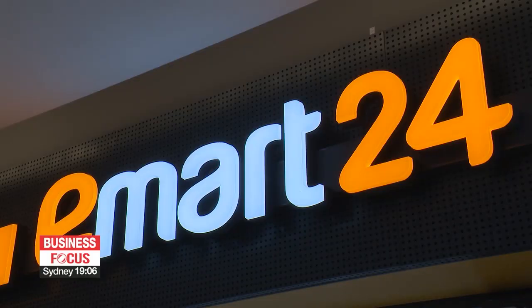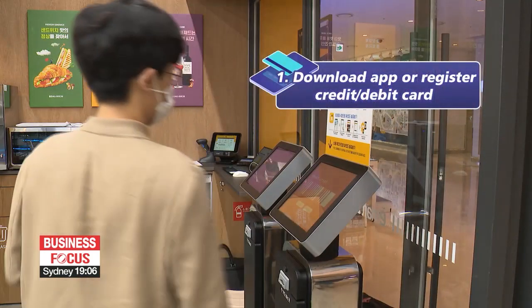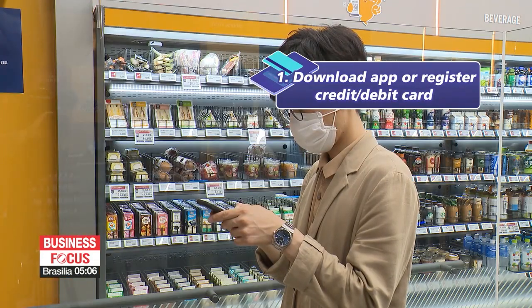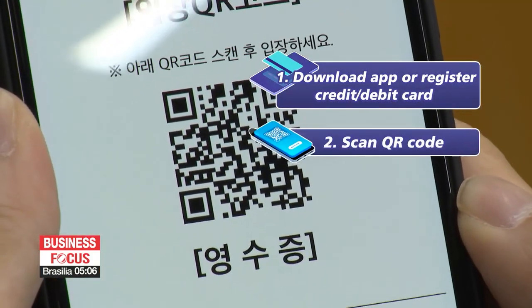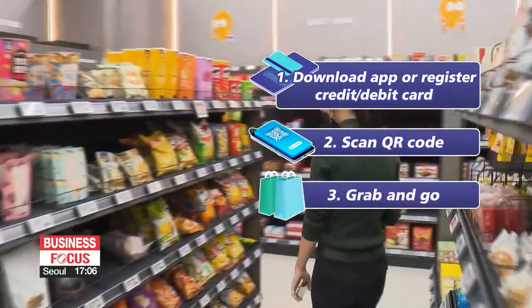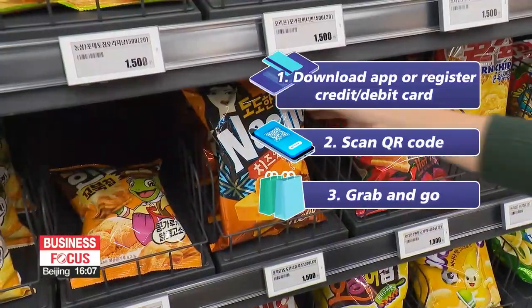There's no cashier at this checkout-free store. To shop, you must either download a store app or register your credit or debit card at the kiosk machine. Then scan the QR code you received on your phone at the entrance gate. Feel free to grab the items you want and just leave.